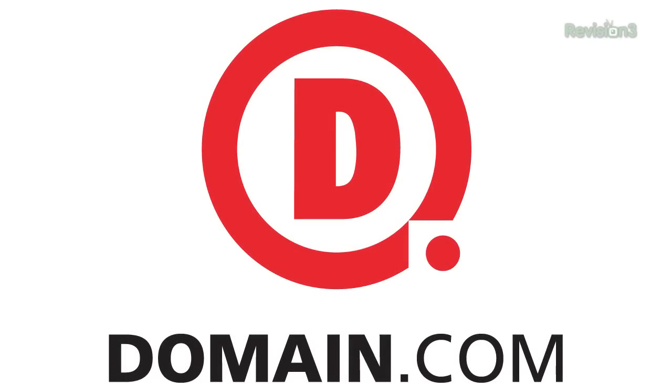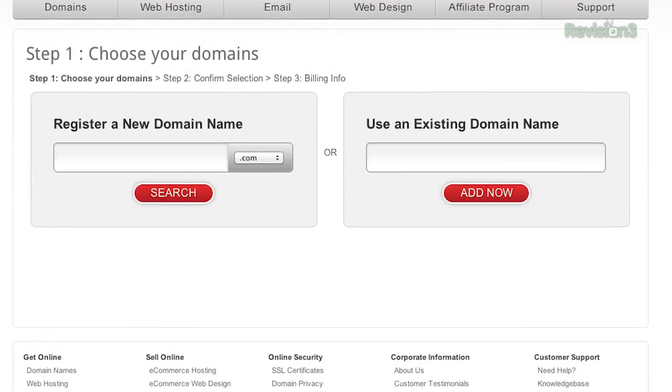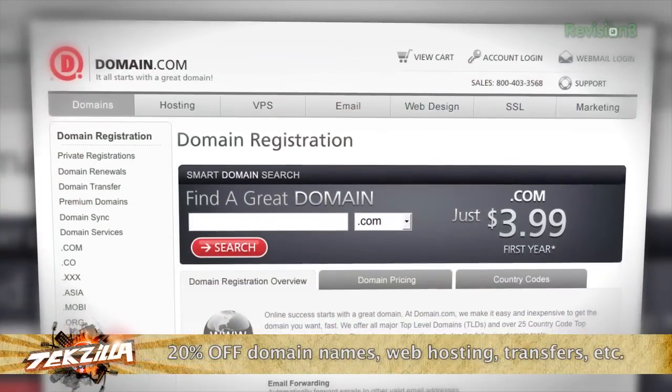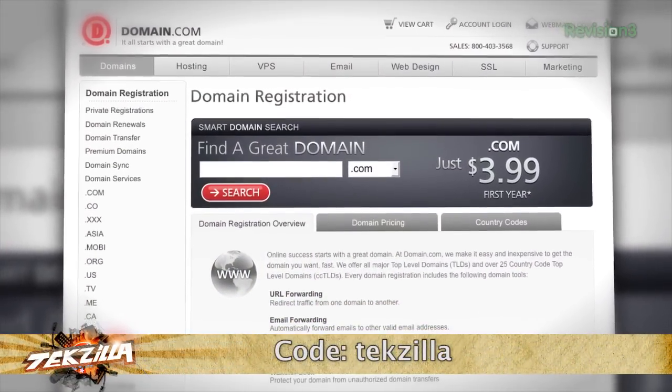Let's take a moment to thank one of our sponsors. If you haven't yet, you should really try out Domain.com. The site provides one-stop shopping for all of your domain name and web hosting needs. Domain.com's simple search quickly shows you available domain names and web hosting options, making it easy to select the domain extension and hosting plan that's right for you. Domain.com's easy checkout smooths the process and erases the hassle. At checkout, use the coupon code TEKZILLA for 20% off your purchase — that's an amazing offer.